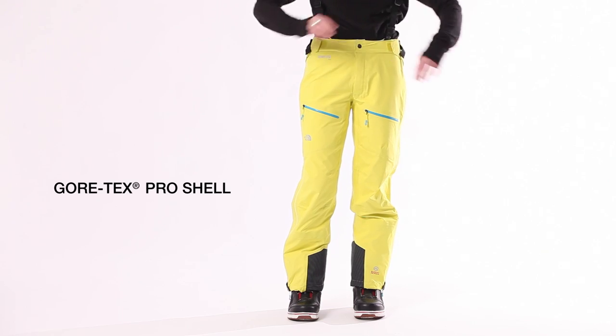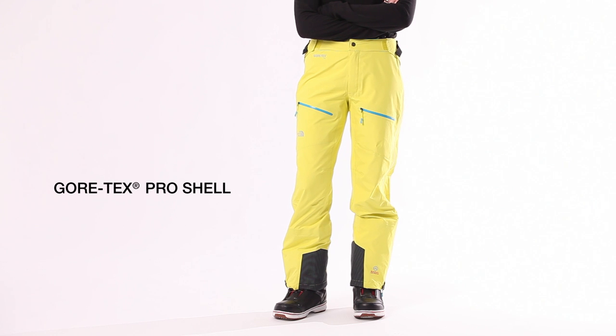I'm Lindsay with the North Face and I'm wearing the Women's Zero Pant. These are Gore-Tex Pro Shell pants that are fully seam-sealed and waterproof.